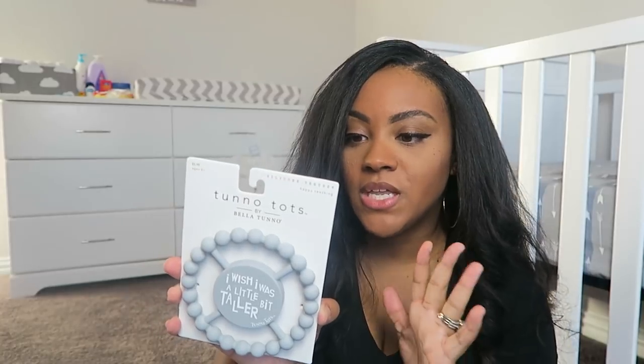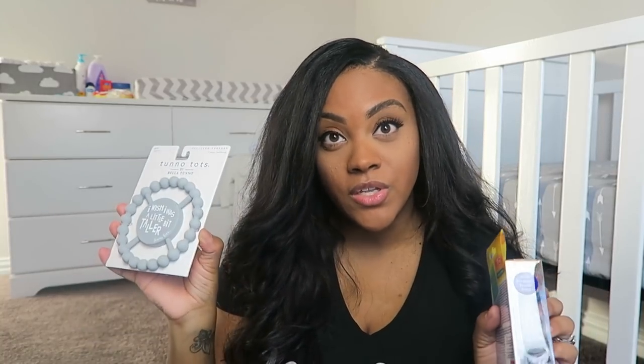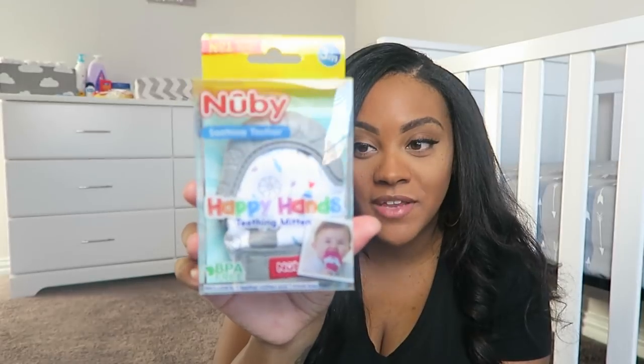To go along with teething, I have a couple of items. I got this silicone teether at Walmart and this one at Target — it was about $5.99, really nice quality. You can put it in the freezer, dishwash it, and it's easy for them to grip. I also have a teething mitten, which I haven't seen since Christian was a baby — it's from three months plus. It comes with a little teether and a travel bag, has different textures on it, and helps with their gums.